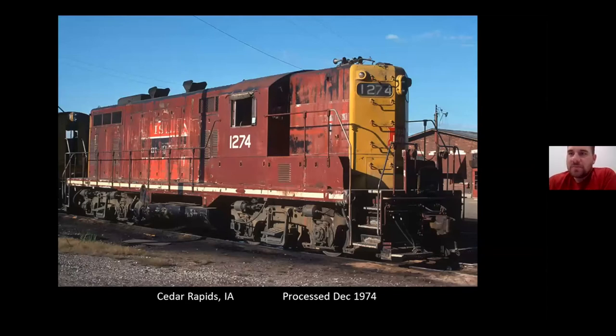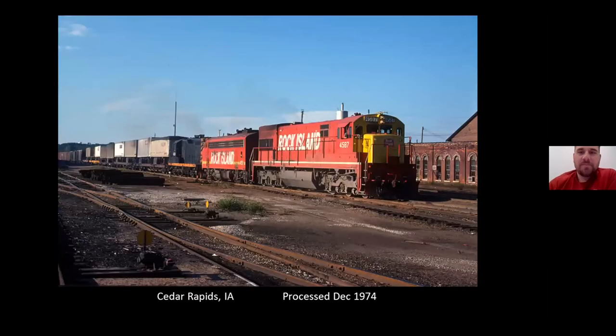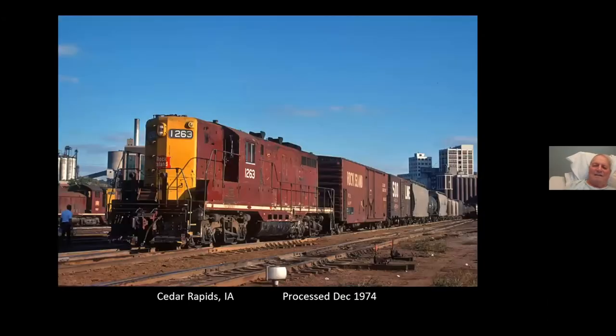The old maroon dip paint job was literally a dip right over the old barber pole paint job. A couple movements here at Cedar Rapids. What's that third unit there? That's one of those Rio Grande Jeeps.